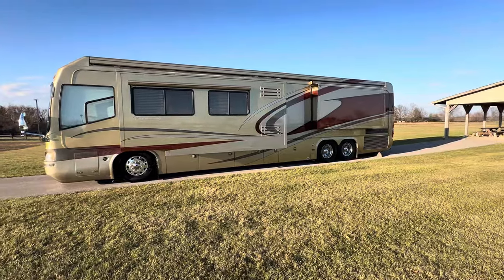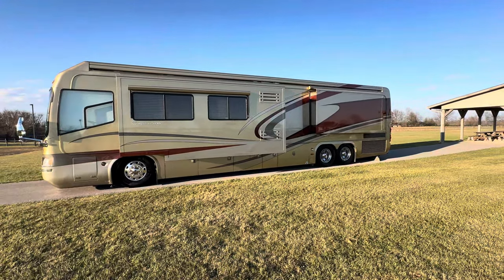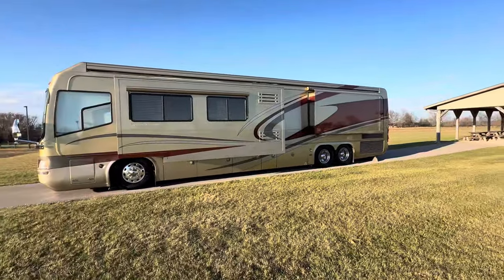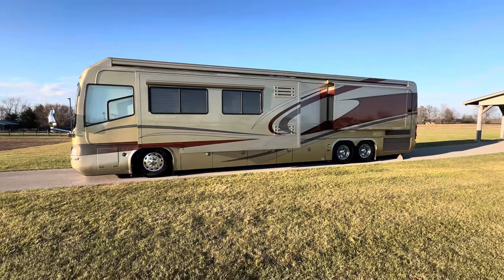Happy afternoon to you folks. Doug here with Sewell Motor Coach in Harrodsburg, Kentucky, coming at you from my favorite spot here in central Kentucky. Although it's a little chilly and a little bit windy, so I'm going to try to get inside as fast as possible to avoid some of that wind on the microphone.